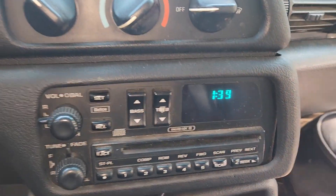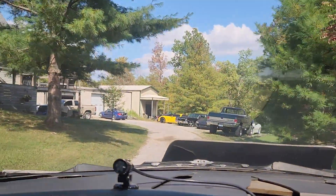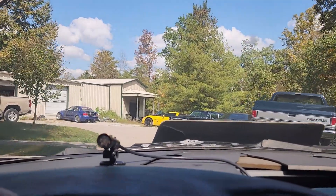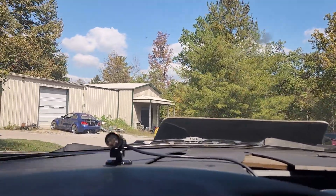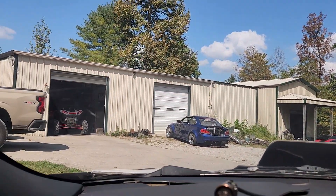Well, here we are — didn't take as long as I expected. Like I said, you can't hardly get a trailer down here. There's a spot up there you can park a trailer, but it's hard to even turn a car around down here. He's got some nice vehicles.